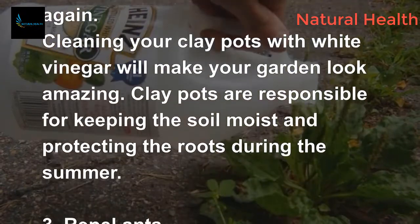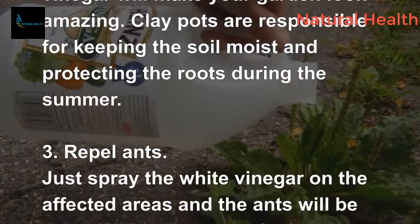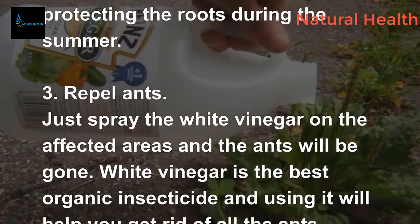3. Repel ants. Just spray the white vinegar on the affected areas and the ants will be gone. White vinegar is the best organic insecticide and using it will help you get rid of all the ants.